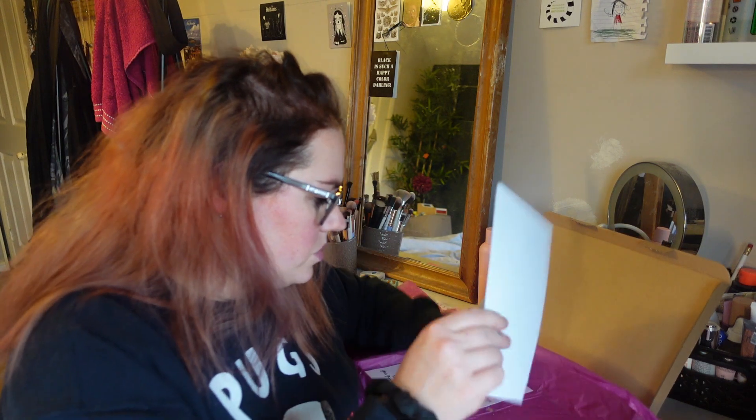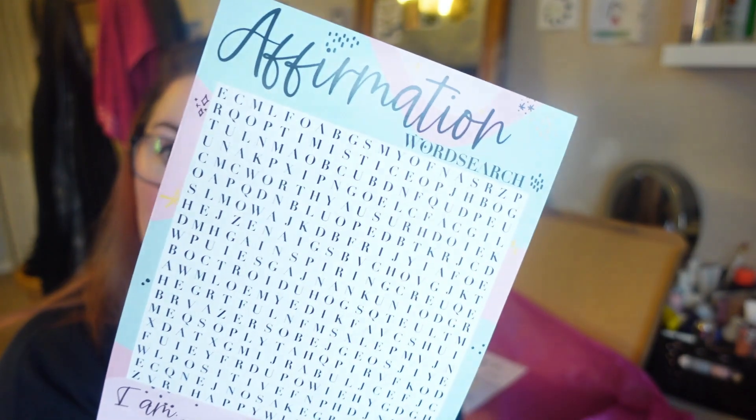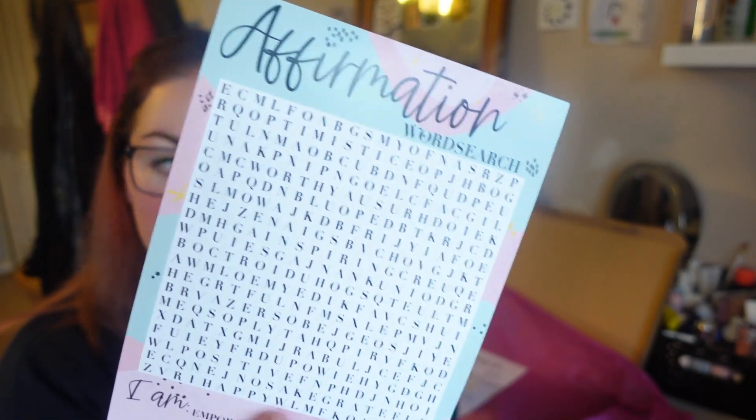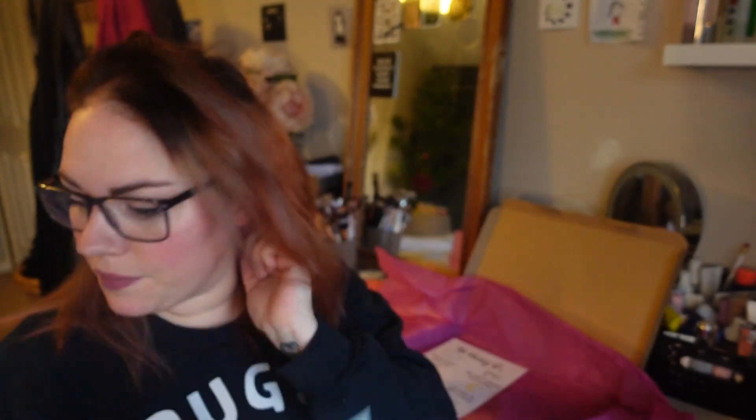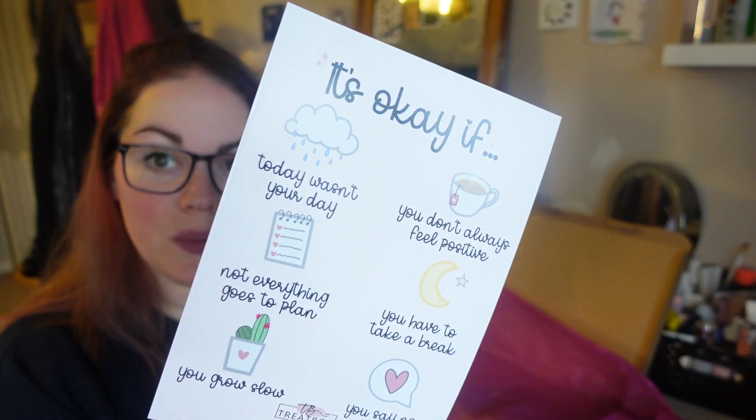And then I've got an Affirmations Word Search — there's a lot of sugar loose in the bottom of the box! I love a word search, and my eldest does them a lot too. There's also a little print that says: 'It's okay if today wasn't your day — you don't always have to feel positive, not everything goes to plan, you have to take a break, you grow slow, or you say no.' That's a really nice little print; I think I'm going to give it to one of my friends.